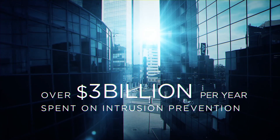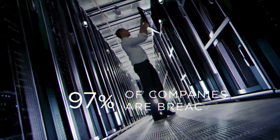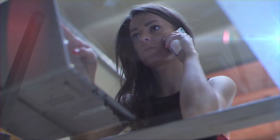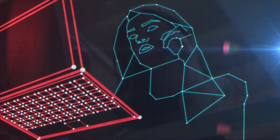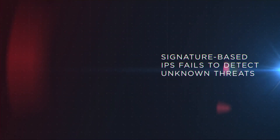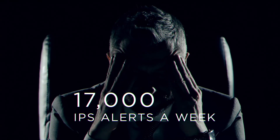Organizations spend billions of dollars on intrusion prevention systems to detect threats, reduce risks, and protect their most valuable assets from intruders. But the truth is most IPS solutions have limited capabilities because they use signature-based technology that cannot identify today's advanced threats. They also generate excessive alerts, and over 80% are unreliable.